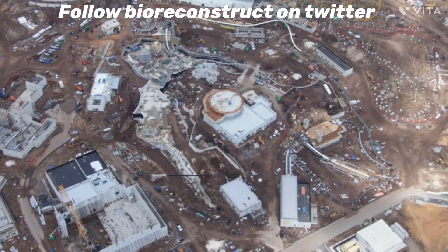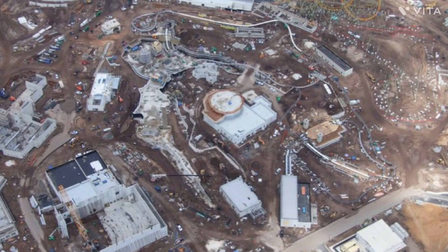Thank you to BioReconstruct for these photos for today's Universal Orlando Resort construction update. I have never actually done this before, but today we are doing a construction update across every construction site around the entire resort.